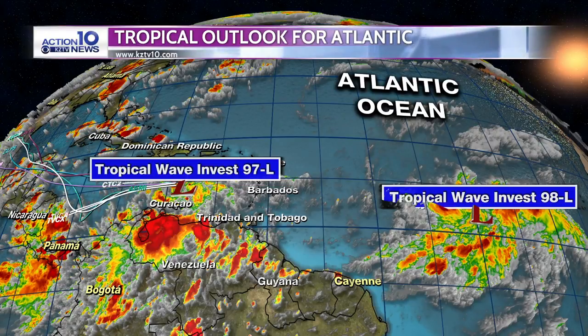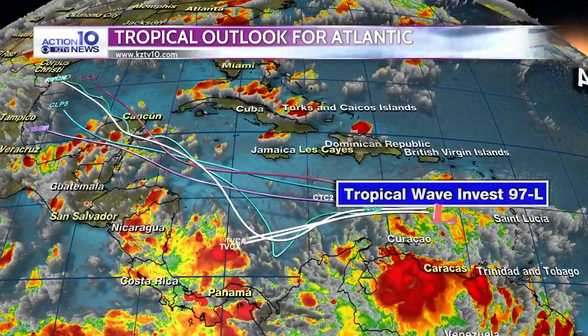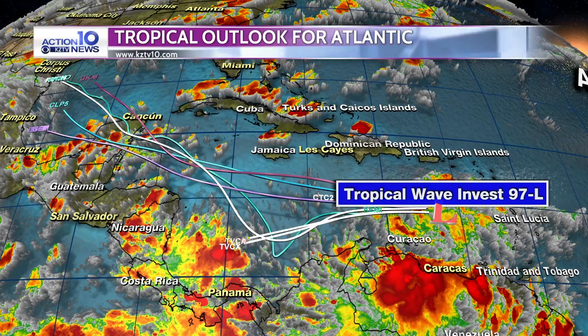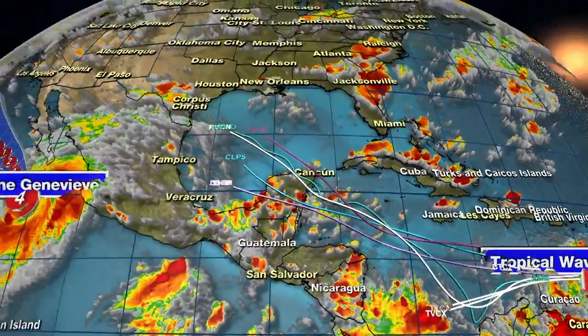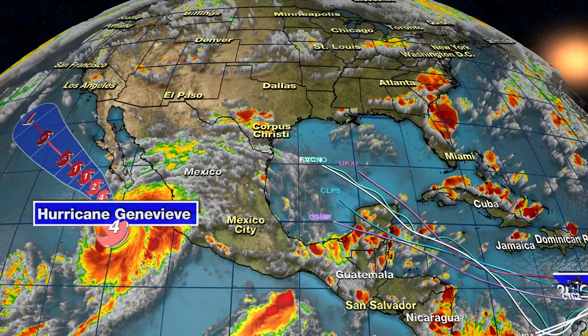Meanwhile, in the Atlantic, Tropical Wave Invest 98L to the east and 97L to the west. Both have very good opportunities to become tropical cyclones in the next couple of days. 97L is the one we'll be concerned with because it's moving quickly across the Caribbean and into the Gulf of Mexico. Ultimate landfall will be somewhere in the lower to middle Texas coast. Whether it develops or not, it's something we'll have to watch very carefully.